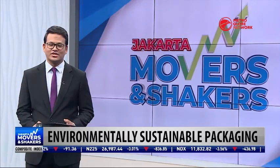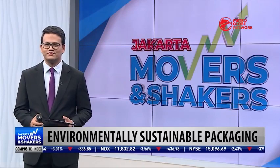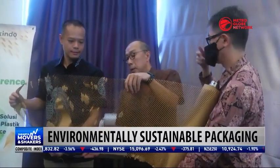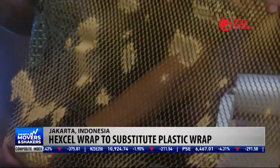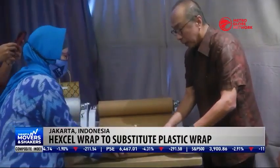Indonesia is making all kinds of efforts to replace plastic packaging with environmentally-friendly, paper-based alternatives, including using more sustainable packaging materials, especially for deliveries in e-commerce.